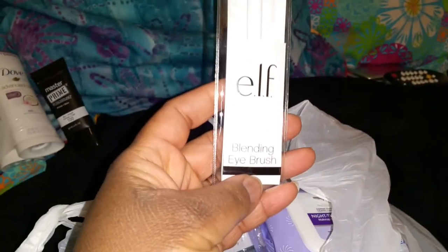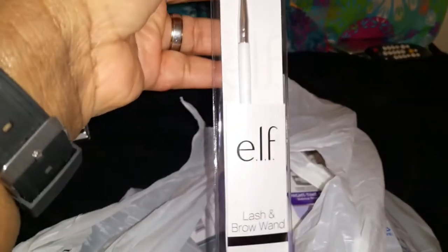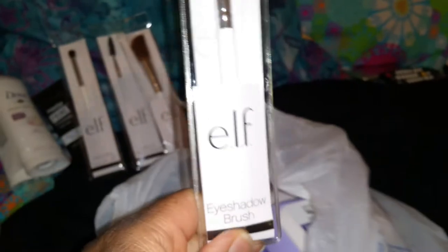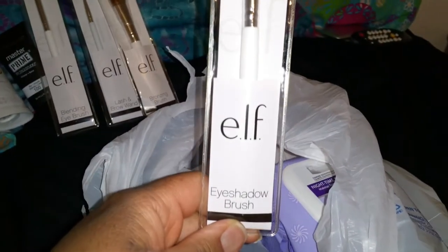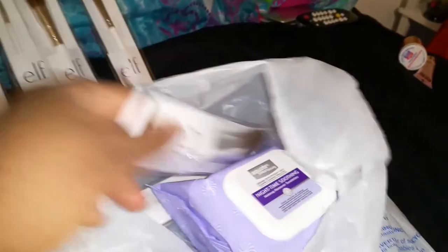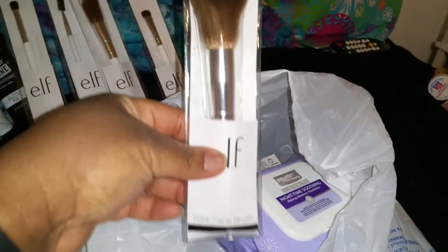I bought an elf blending eye brush. I got another brow brush so I can keep one in my purse, and I got the bronzing brush. Let me know if these elf brushes are any good because, like I said, I haven't worn many. I do have a couple of elf brushes that I really like, so I guess I'm going to say they're decent brushes.